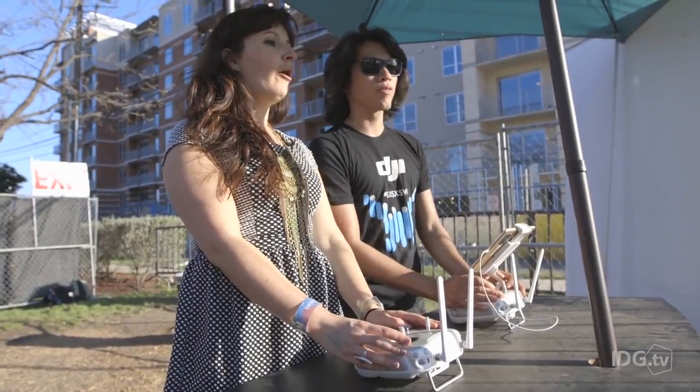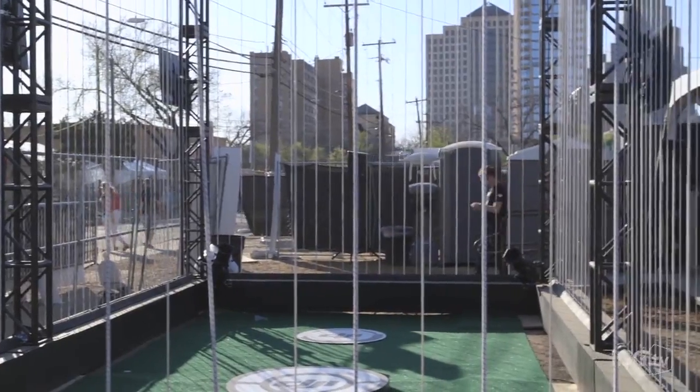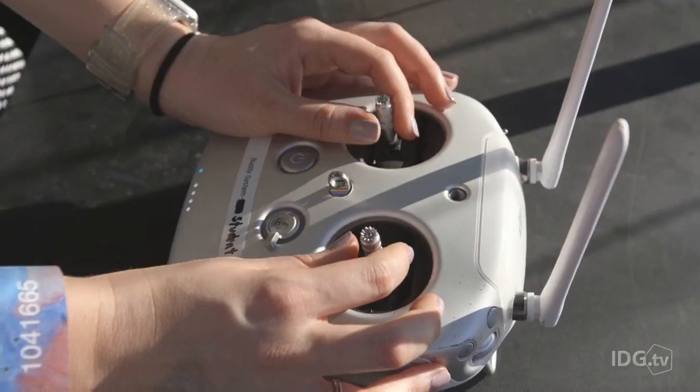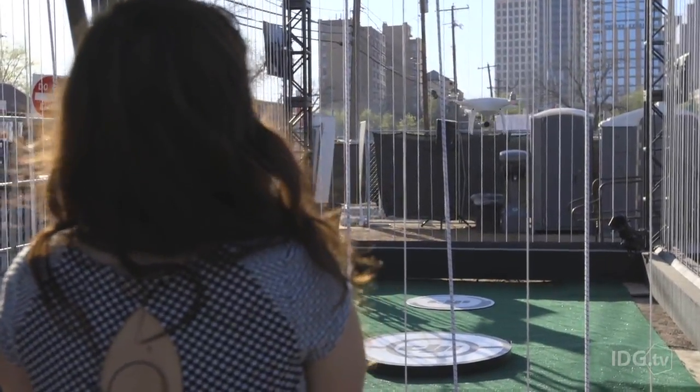I was hooked up with a professional pilot who showed me the basics of the two joystick controls, and then he let me take the reins. Once I got it in the air I was pretty surprised at just how easy it was to control. The two joysticks were really responsive and it didn't take much for me to get it where I wanted it to go. I felt like I was in control the whole time.